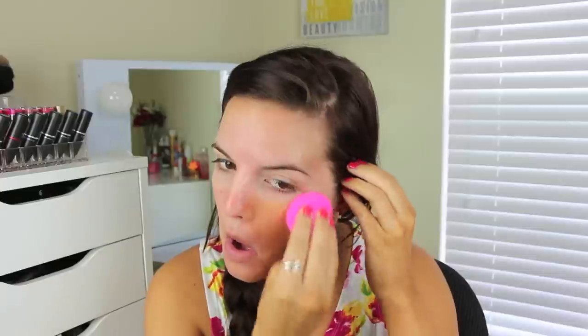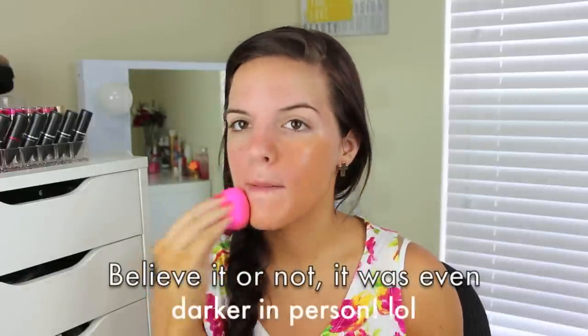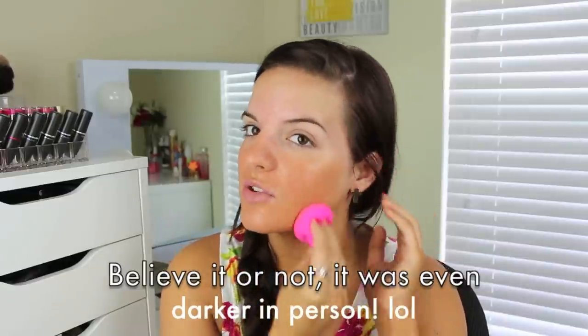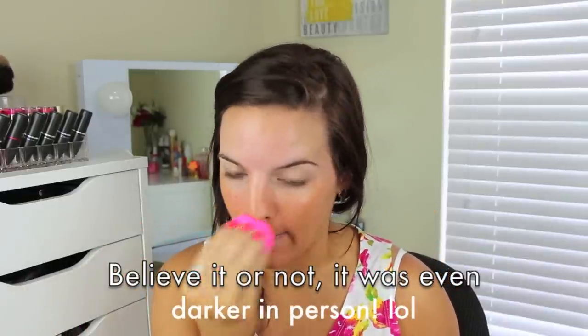The color that the lady matched me in was NW40. So I'm just going to apply this on my face. It looks a little dark. I don't know. She said this is more of a natural finish. Yeah, this is way too dark.